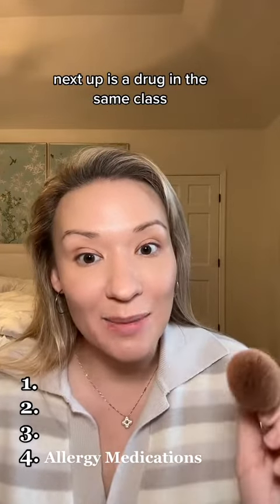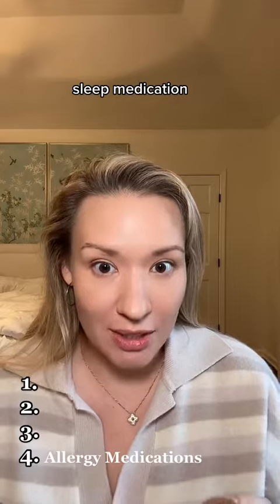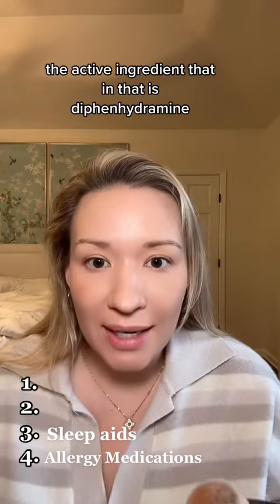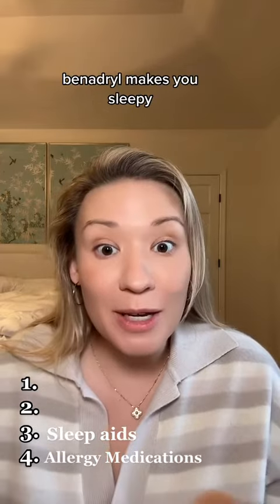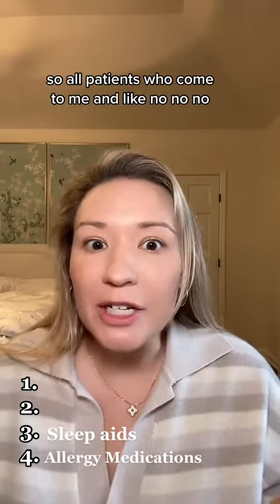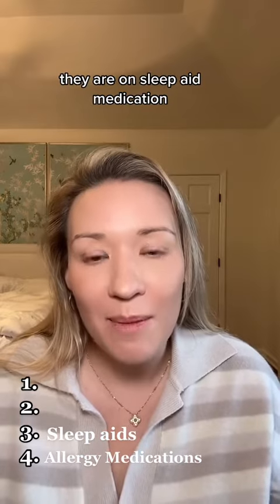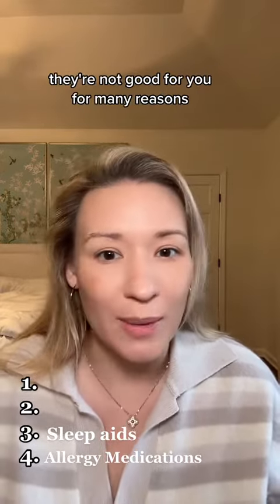Next up is a drug in the same class, but I think this one is really going to surprise you: sleep medication. If you go to the drugstore and get Tylenol PM, Z-Quil, or Sleep Aid, the active ingredient is diphenhydramine — which is Benadryl. Benadryl makes you sleepy, but it's also an antihistamine and it makes you hungry. I'll have patients who say they're not on any medications and have no idea why they gained 30 pounds in the last year, and it turns out they're on sleep aid medications. Try to avoid these at all costs — they're not good for you for many reasons.